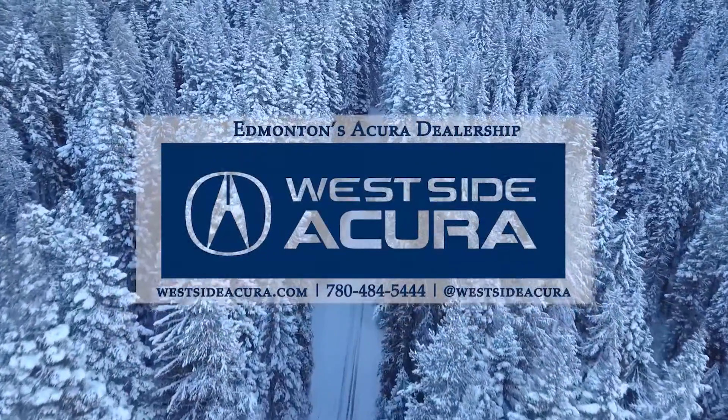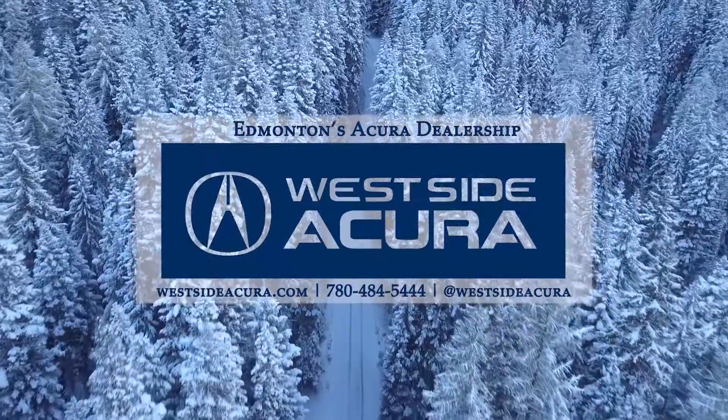Come in and see us, give us a call, or visit our website at westsideacura.com.